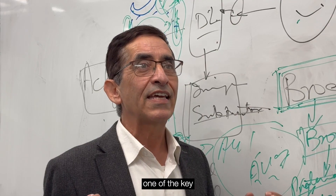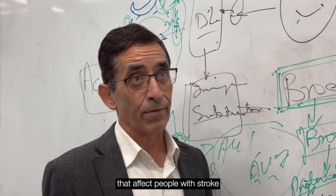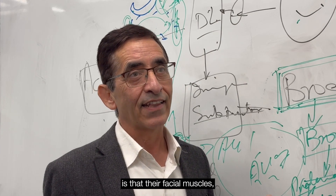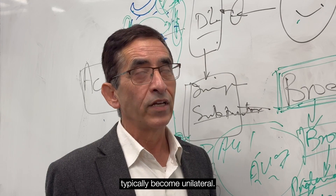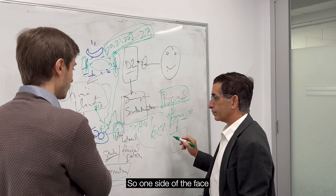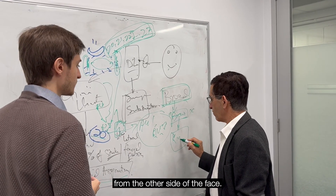One of the key parameters that affect people with stroke is that their facial muscles typically become unilateral — so one side of the face behaves differently from the other side of the face.